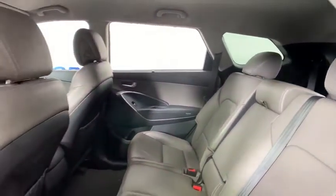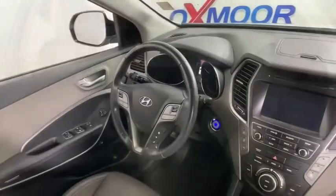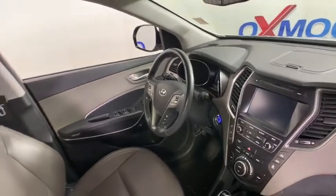Leather seats. Carpeted floor mats. Cargo cover. Cargo net. A vehicle like this doesn't come along every day. Come in and get it before someone else does.